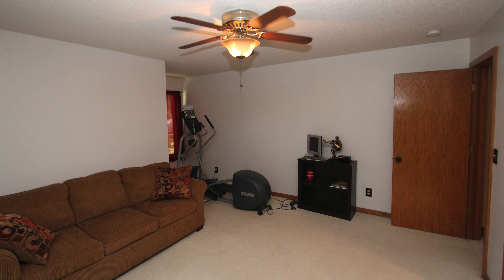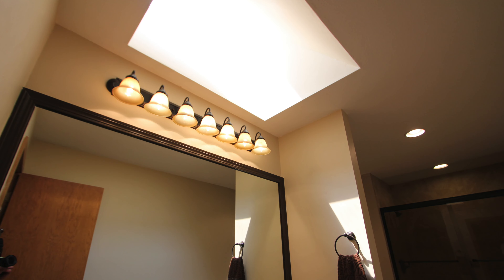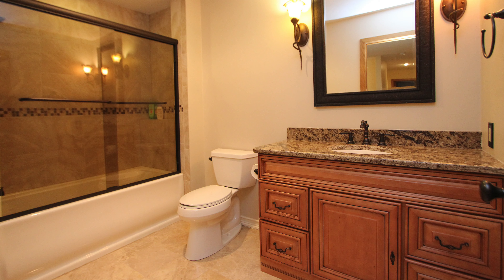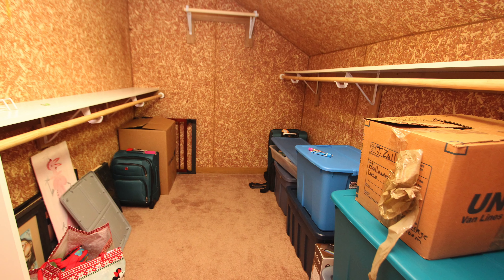Our upper level features bedroom two with this beautiful bathroom complete with skylight, bedroom three, bedroom four, and yet another full bathroom. Plus this cedar closet, perfect for storage.